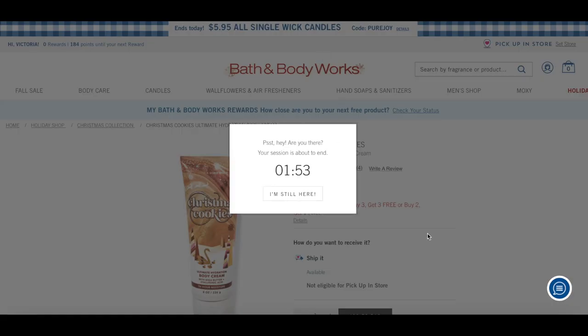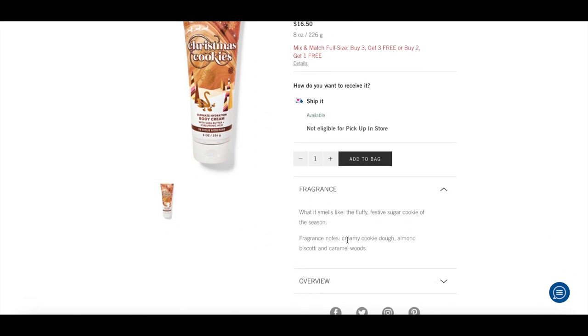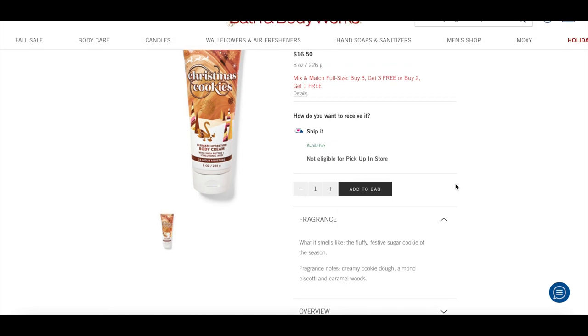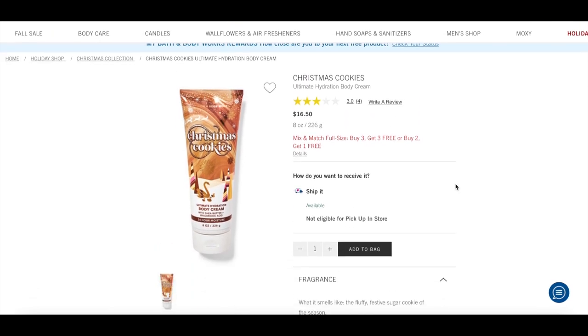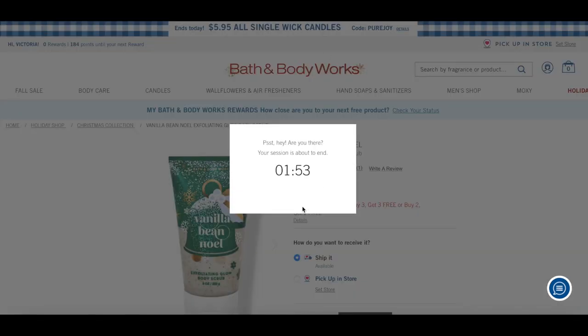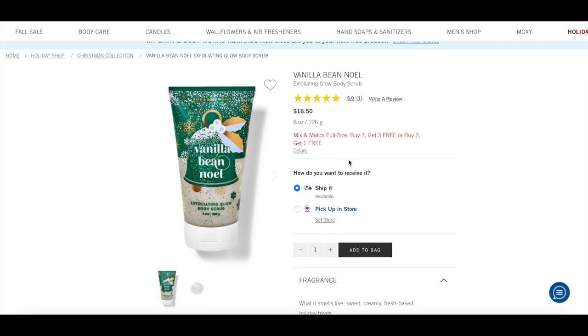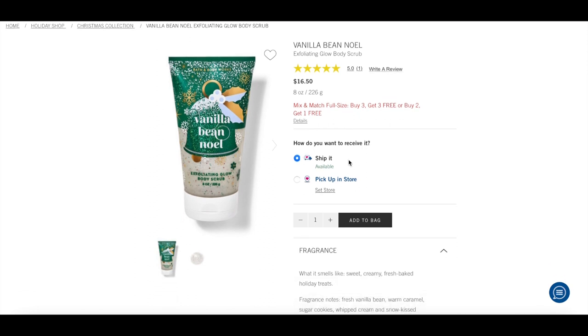I've also got Christmas Cookies in the body cream on my list — creamy cookie dough, almond biscotti, and caramel woods. It's online only and I get it every year; I want to restock, probably in the body cream or shower gel. I also have the Vanilla Bean Noel body scrub as a placeholder — I actually want the Twisted Peppermint version, but it's not on the website yet. I really love this glowing body scrub formula; it's super soft and gentle.